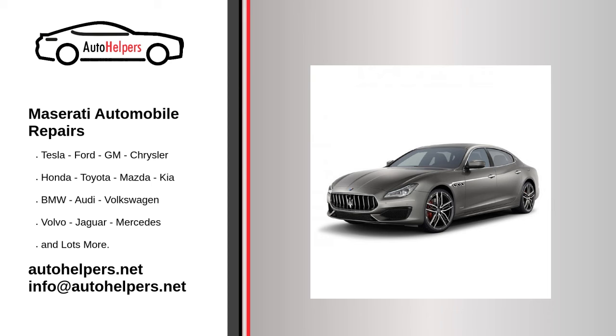Maserati manufactures cars that owners have come to trust. Even trustworthy autos require occasional maintenance or repair. However, if you're in need of Maserati auto repair from experienced professionals, your local auto helper can help with damaged wheels or flat tires.